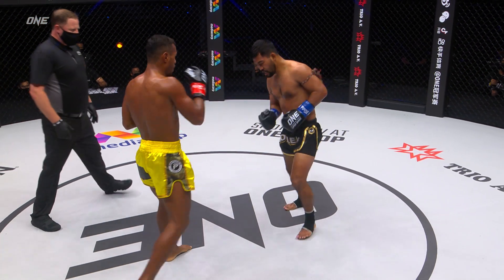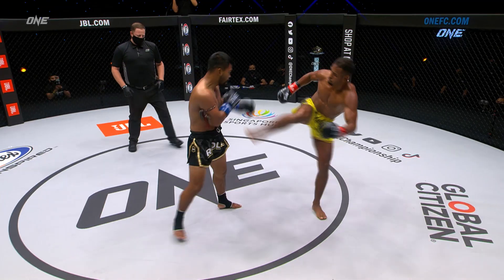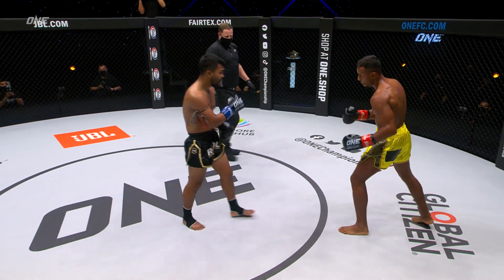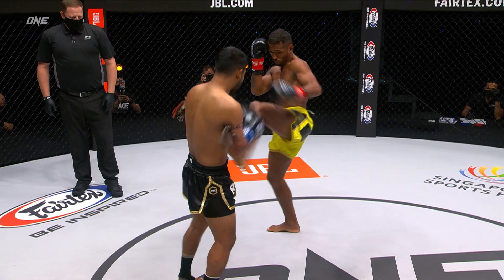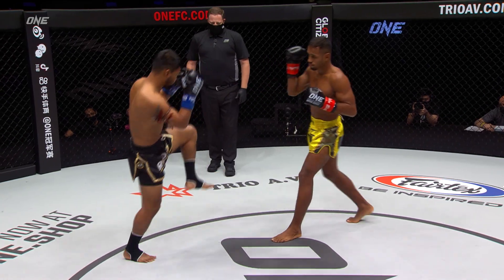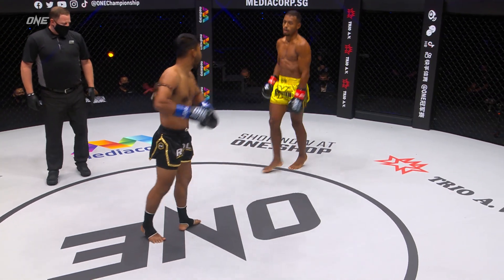Rodlick's in there though, getting touched up — not getting beat up by any means, but he is getting outworked. He's attacked the rear leg, the other's leg. Standing clean, Lobo's doing time. I like the leg attack — he can get on the inside, one shot at a time. Really light on just one or two shots.